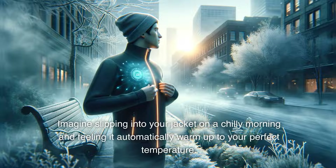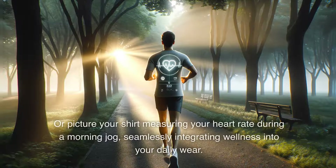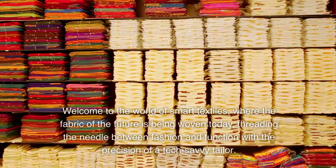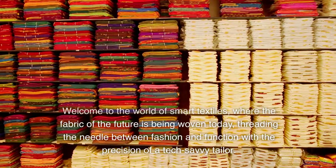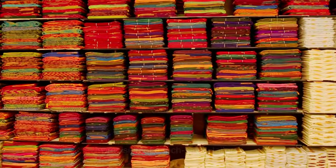Imagine slipping into your jacket on a chilly morning and feeling it automatically warm up to your perfect temperature. Or picture your shirt measuring your heart rate during a morning jog, seamlessly integrating wellness into your daily wear. Welcome to the world of smart textiles, where the fabric of the future is being woven today, threading the needle between fashion and function with the precision of a tech-savvy tailor.